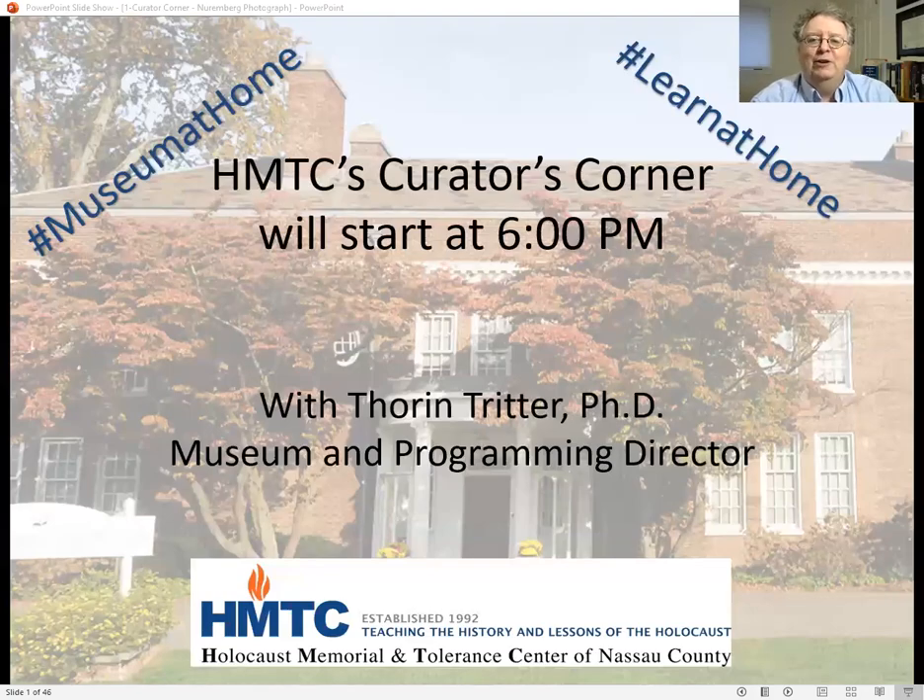Welcome to the Holocaust Memorial and Tolerance Center's Curator's Corner. I'm Thorin Tritter, the Museum and Programming Director at the Holocaust Memorial and Tolerance Center, which is located in Glen Cove, New York.